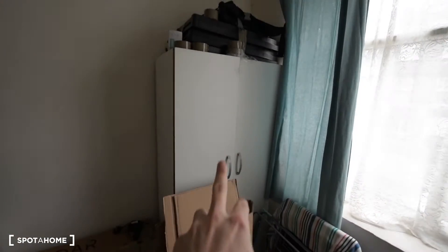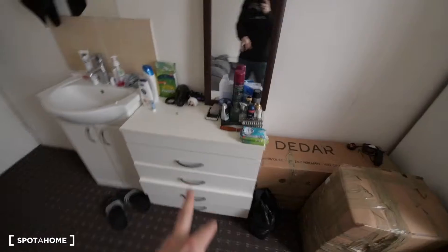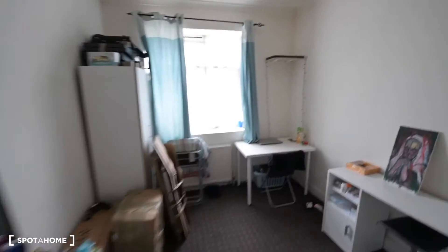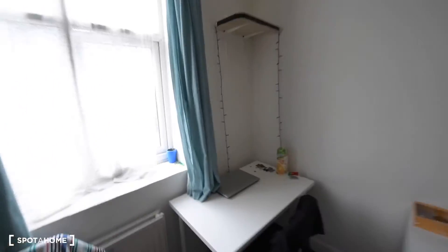Here we have a wardrobe, a chest of drawers, a mirror, and a small sink. That's room number one.